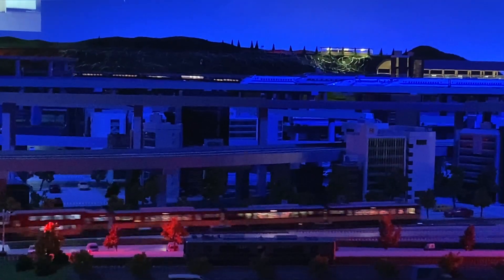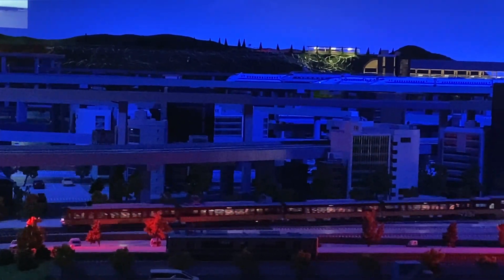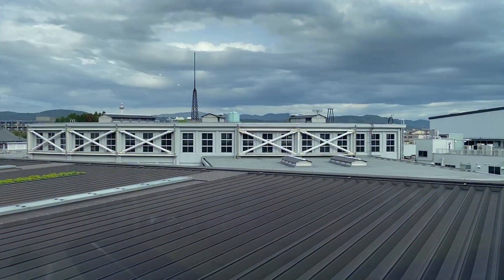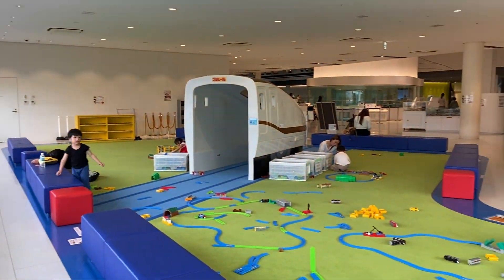And here comes Dr. Yellow, or Dokuta Iero! The show is over! And it's playtime!